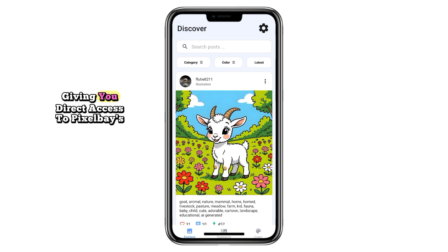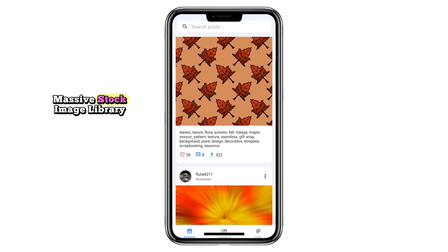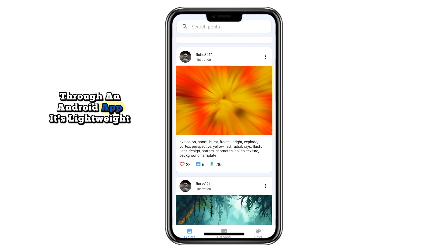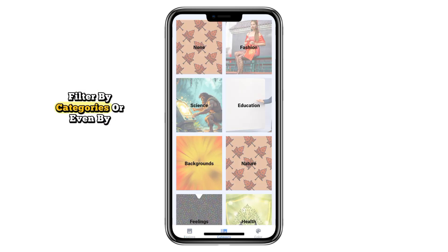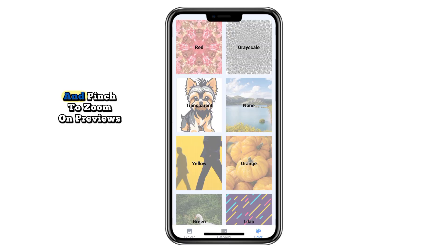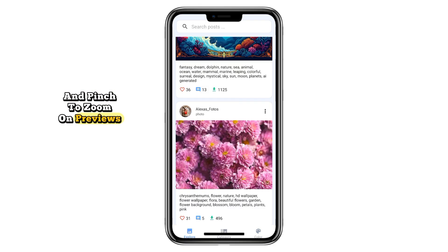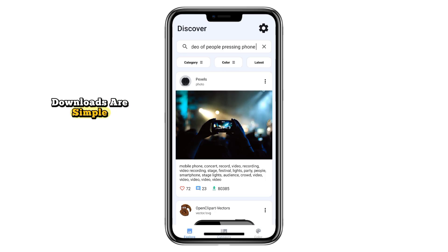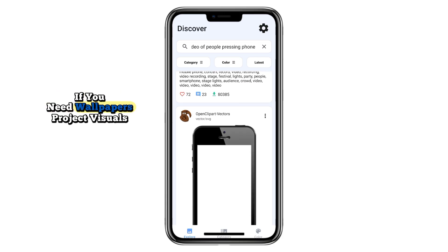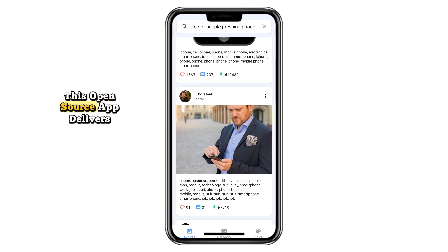PixelBay gives you direct access to Pixabay's massive stock image library through an Android app. It's lightweight, fast, and ad-free, so browsing feels smooth. You can search by keyword, filter by categories, or even by color, and pinch to zoom on previews. With smart caching and swipe to refresh, it loads quickly even on slower connections. Downloads are simple, navigation is clean, and the app works great on both tablets and phones. If you need wallpapers, project visuals, or just high-quality photos, this open-source app delivers.